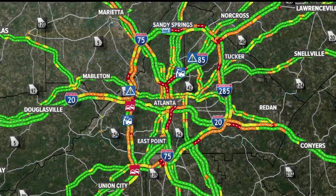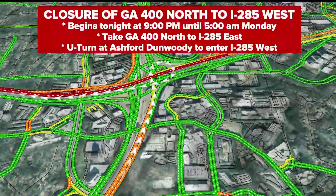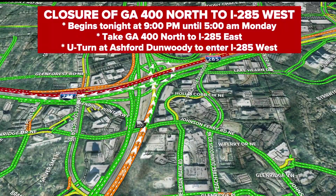You need to get over to the right to get into what we call a collector-distributor lane. They're planning to have this open by 5 a.m. Monday, and in doing so, they're shutting down the 400 northbound ramp to 285 westbound. That begins tonight at 9 p.m. until 5 a.m. Monday.